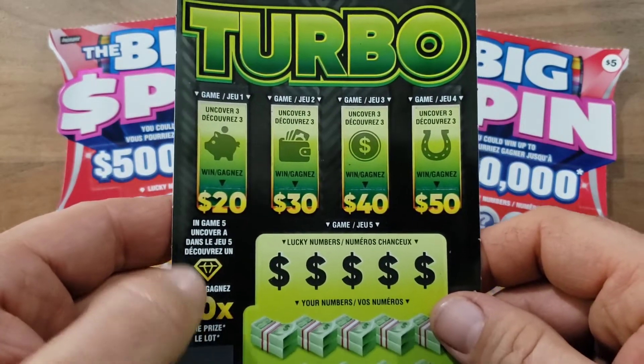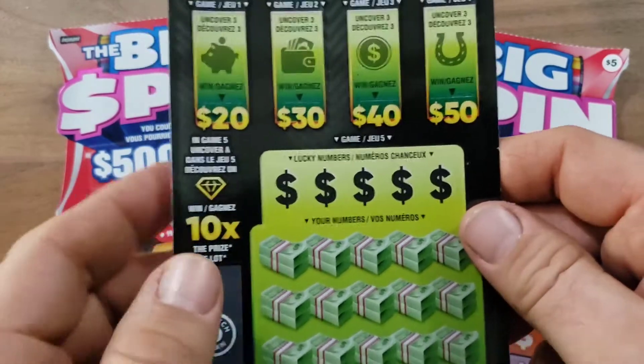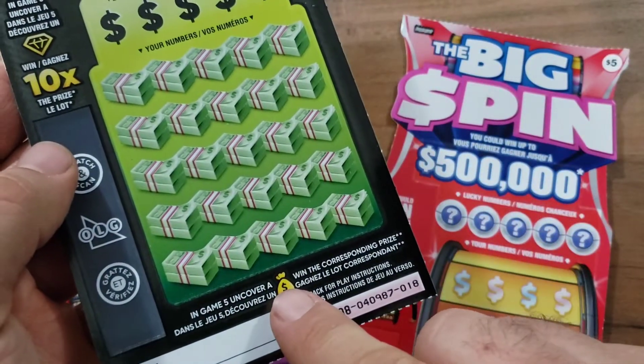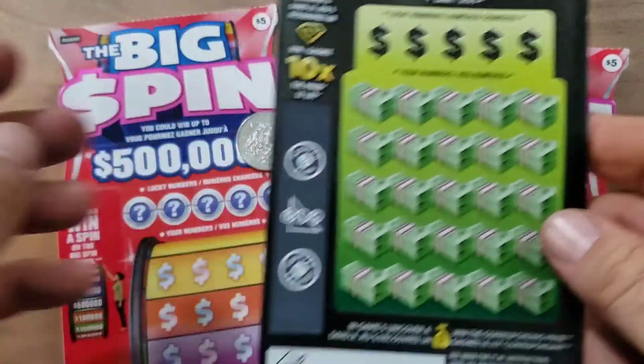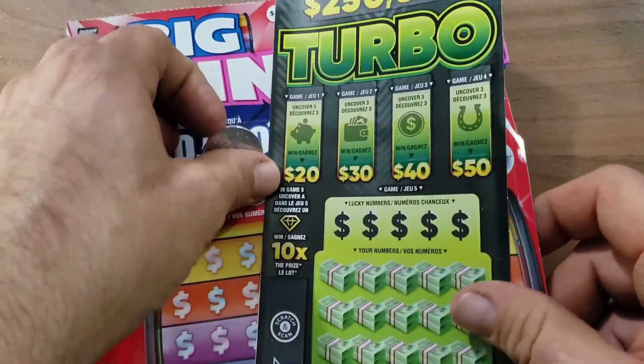Then we got the Turbo tickets right here — bunch of games. Uncover three identical prizes; we're looking for a diamond. I haven't found one yet, I don't know if anybody has. Lucky numbers have to match your numbers, but I did find a money bag once and you win the prize amount. Let's do a Big Spin first since I got two of them.